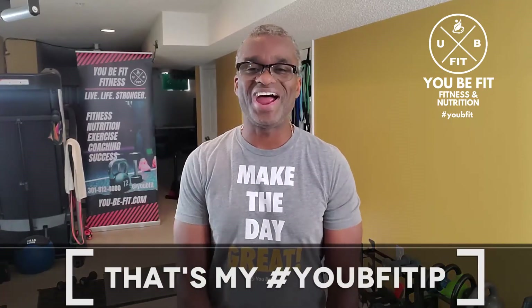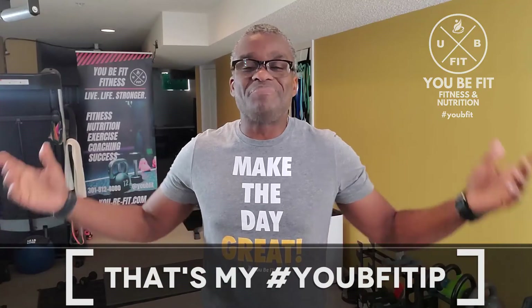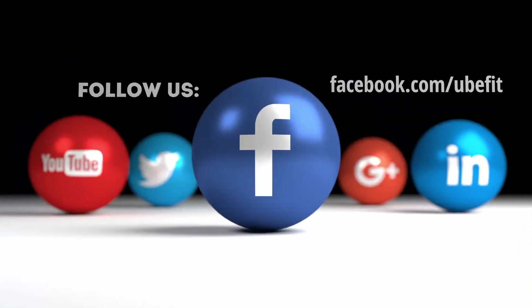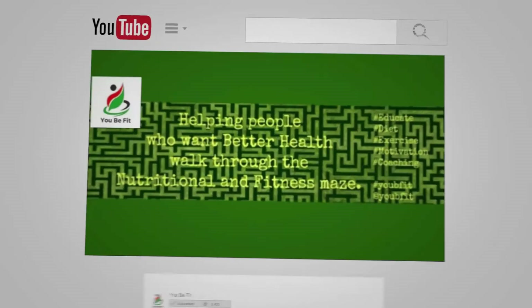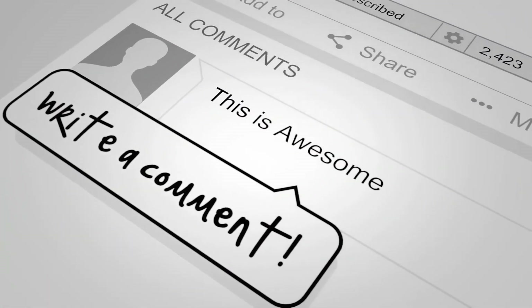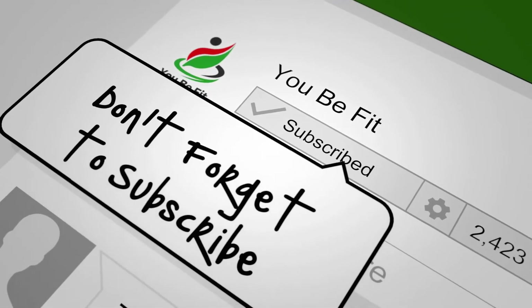Hope that made sense — I hit you with a lot, I know. Just go back and rewind, don't worry about it. That's my UBI Fit Tip. Have a great day! And hey, don't forget to subscribe to my YouTube channel.